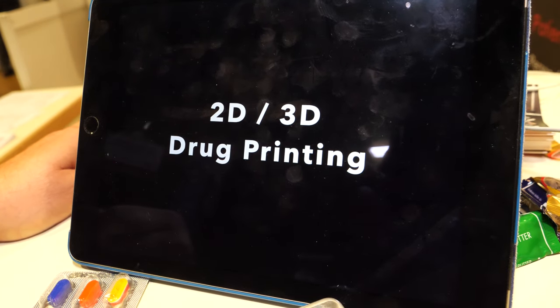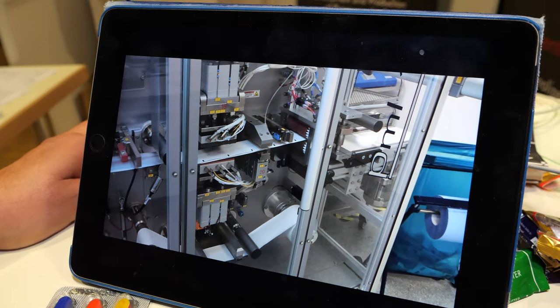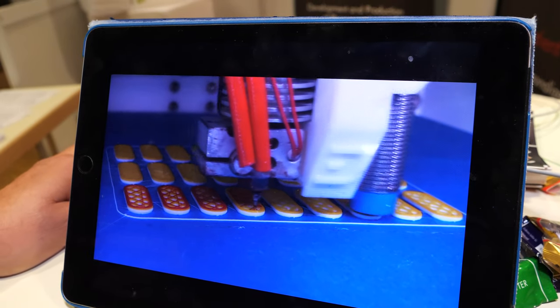They're showing how it's printing here on these machines — that's a 2D printer and now it's printing a 3D.